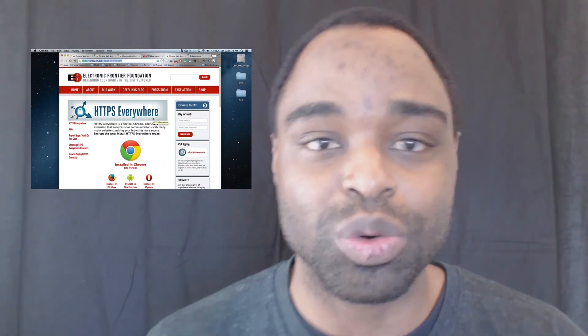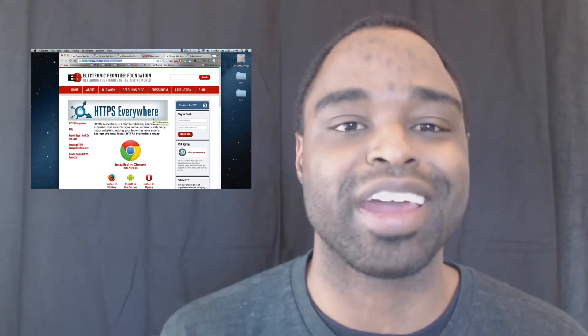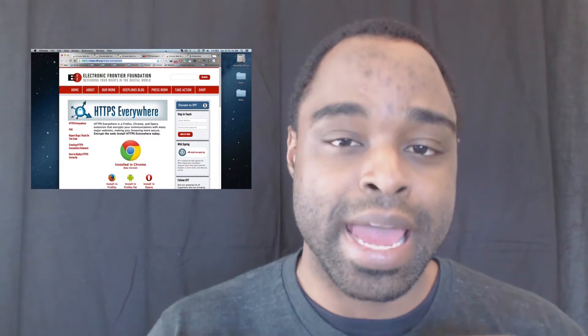HTTPS Everywhere is a backup — it's not the only secure way of surfing the internet, and you still have to maintain a high-level awareness when you're online, making sure you don't go to any websites that may compromise your information.